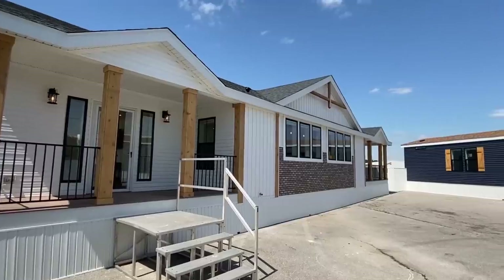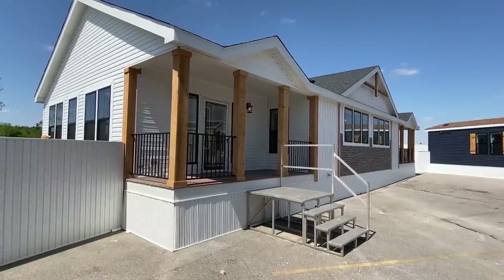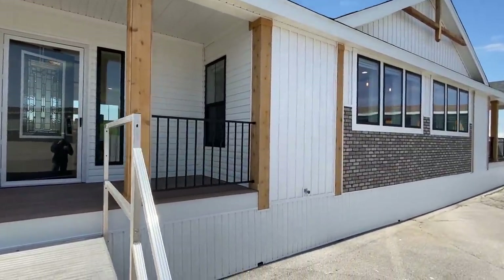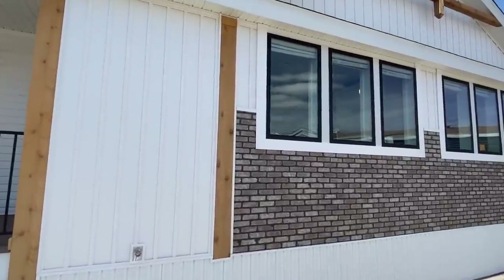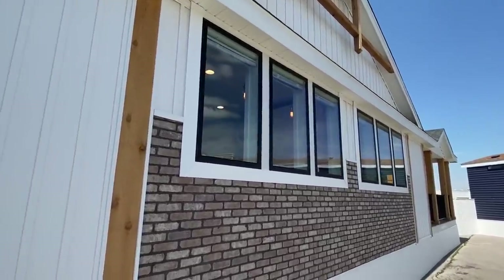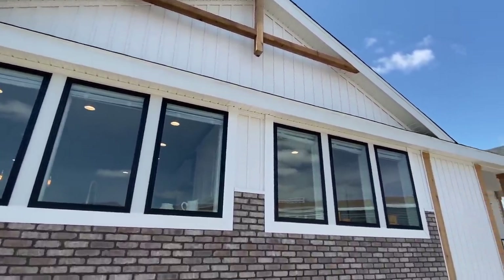Hello everyone, it's Chance back with another video. This is a beautiful home and I'm going to show you everything, so stick around. I apologize if there's some wind in the shot. I want to show you everything - let's get a good look at the front, walk around to check out the exterior, and then we're going to go inside. This is Mobile Home Masters - if you've never seen our channel, hello! Be sure to hit that red subscribe button and that notification bell.